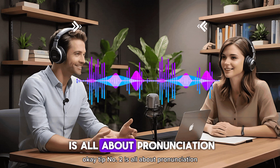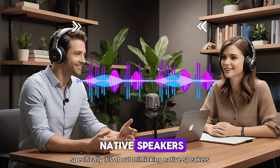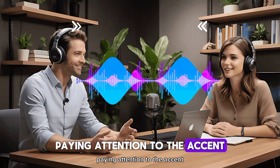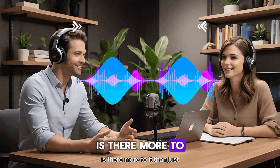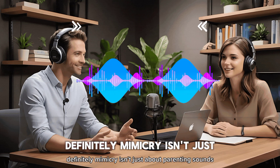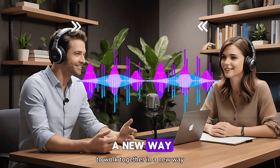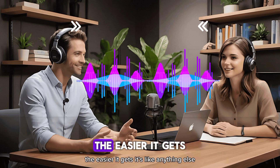Tip number two is all about pronunciation — specifically, mimicking native speakers. The video uses the example of repeating the phrase 'what a beautiful day,' paying attention to the accent, the tone, the rhythm. It seems pretty straightforward, but is there more to it than just copying how someone says something? Definitely. Mimicry isn't just about parroting sounds. It's about training your ear and your mouth to work together in a new way. The more you hear those sounds and practice making them, the easier it gets.